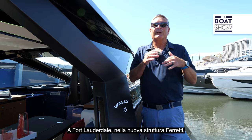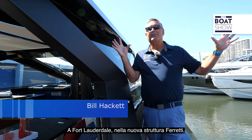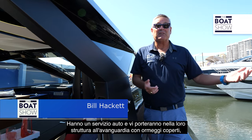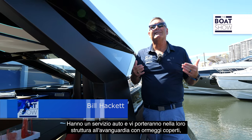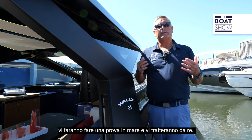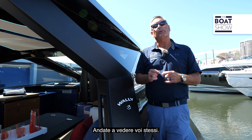So where do you go to do that? Head to Fort Lauderdale and the brand new Ferretti facility. You can get there by boat — they'll pick you up, they have a car service, and they'll bring you into their state-of-the-art facility with indoor slips, take you out on a sea trial, and treat you like gold. Go see it for yourself.